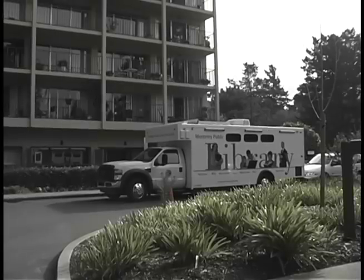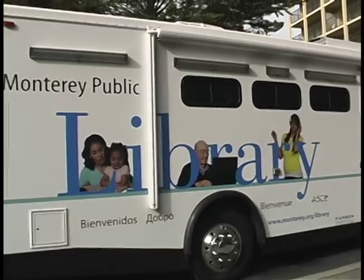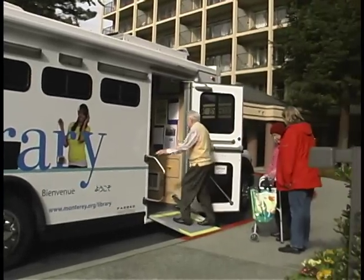The Monterey Public Library's new bookmobile has hit the road. The new bookmobile has green features including solar panels to power the lights and computer, and it runs on biodiesel fuel.